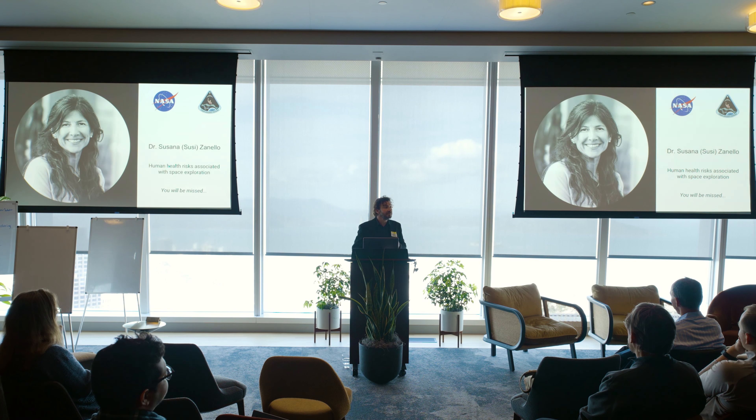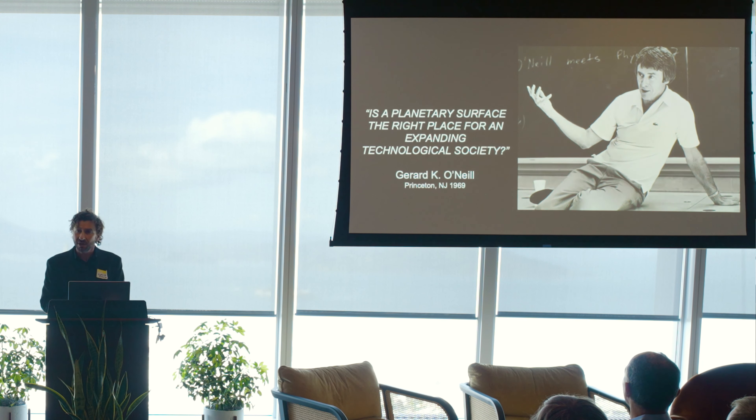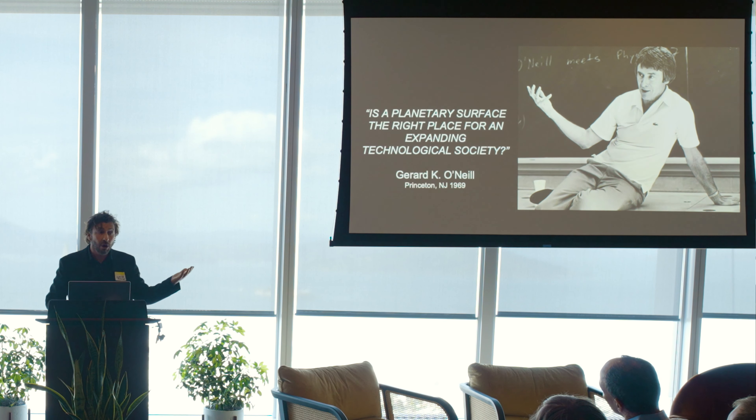We became very good friends, and she passed away last year in December. I understood that she was passing the torch when she first reached out to me, and I took that torch. We often discussed the question from Gerard O'Neill, a physicist who posed it to his students at Princeton in 1969: is a planetary surface the right place for an expanding technological civilization? The answer is no — we have to reach the stars.